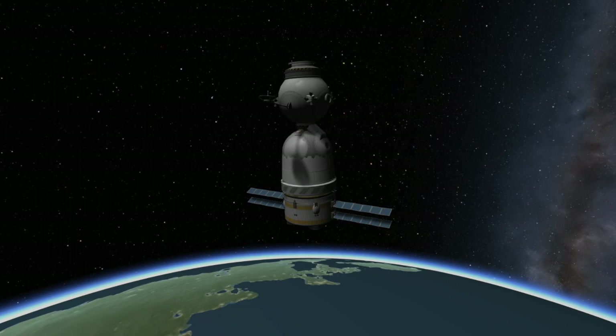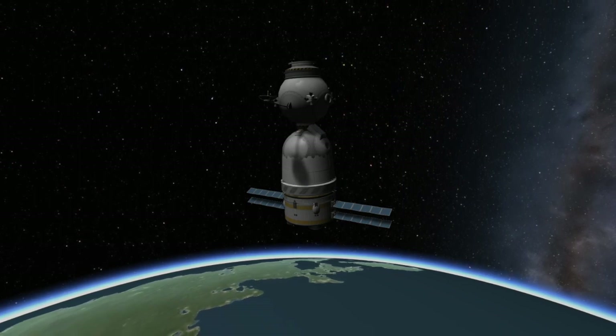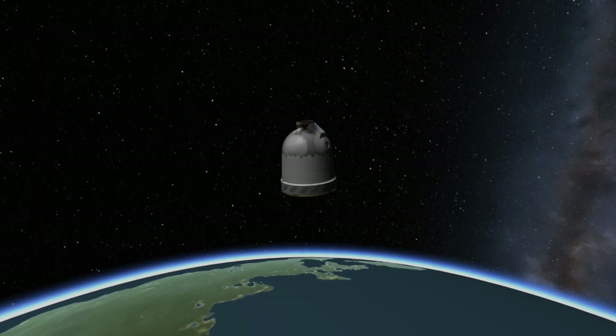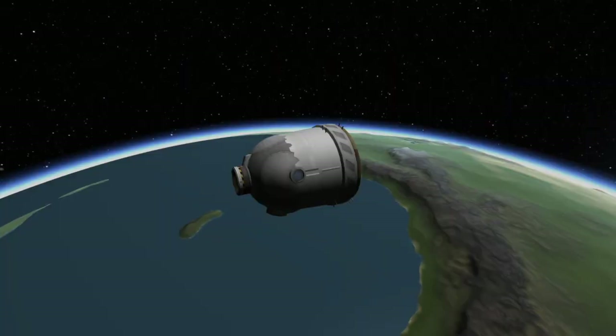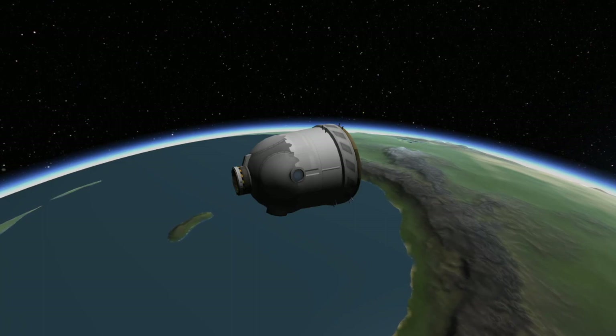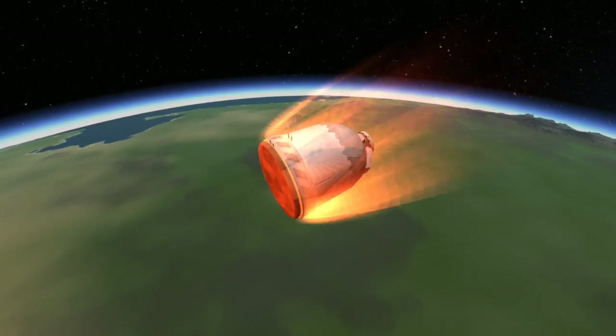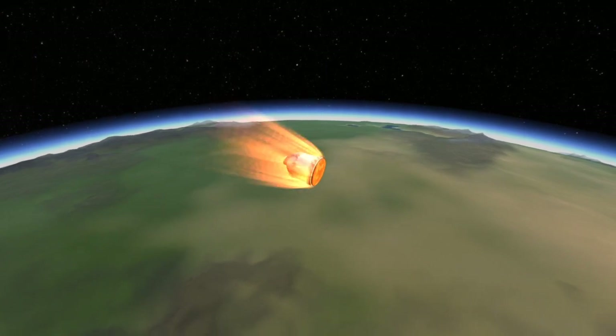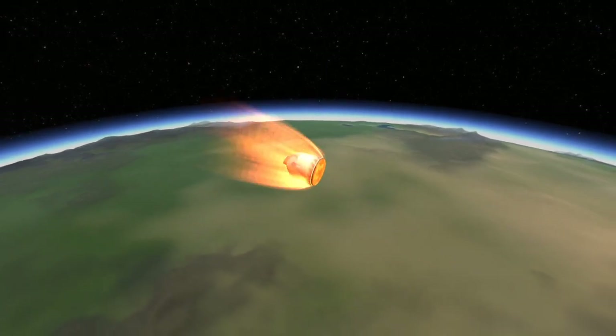Shortly after the de-orbit burn is completed, the three segments of the Soyuz spacecraft will separate from one another, with only the descent module surviving the fires of re-entry. After separating from the other two segments, the descent module will orient itself so its heat shield is pointed forward. The spacecraft will then endure the heat of atmospheric re-entry, including a short plasma blackout where the ground is unable to communicate with the crew.